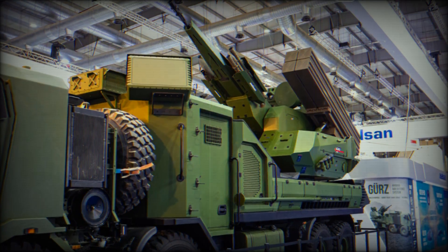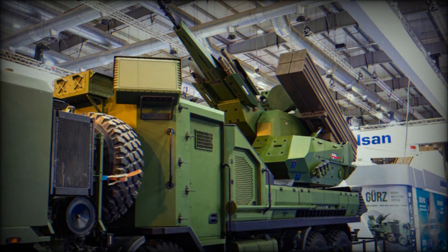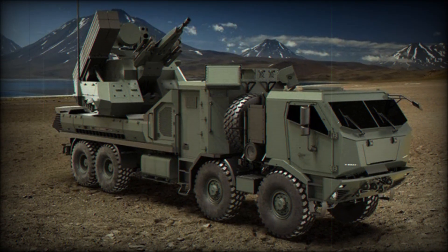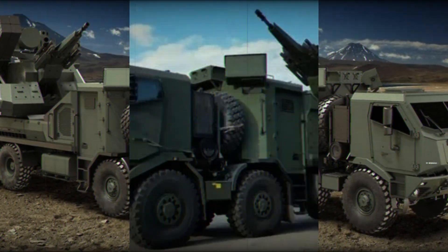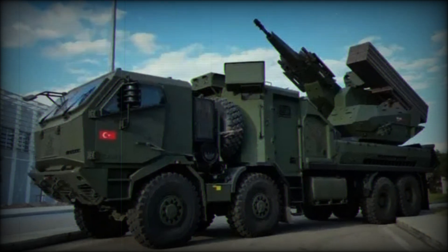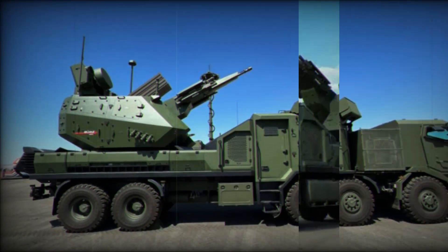Many compare this system to the Russian Pantsir-S1. Indeed, the concept is similar — both combine a cannon and missiles, and both can operate autonomously. However, GEARS-150 uses more advanced technology tailored to Turkey's needs, with its advantage lying in cutting-edge radars and programmable ammunition.